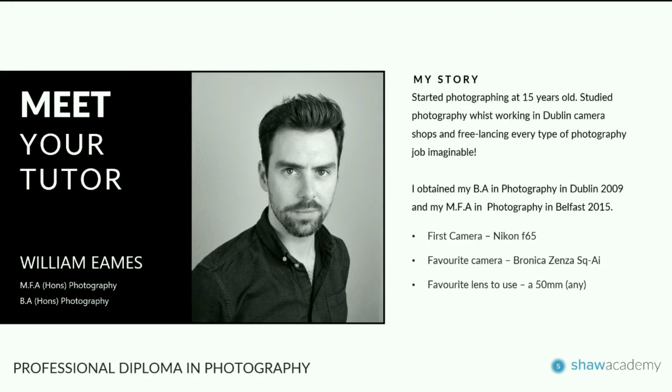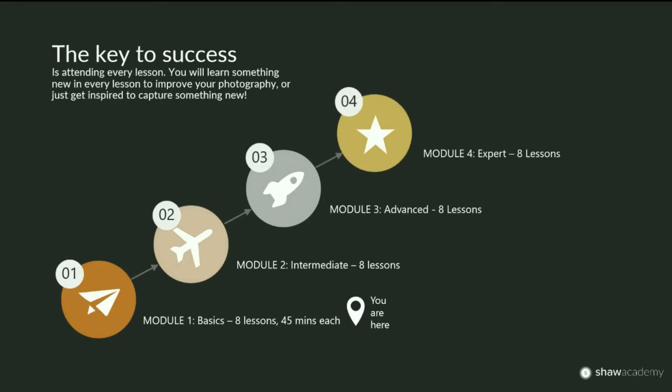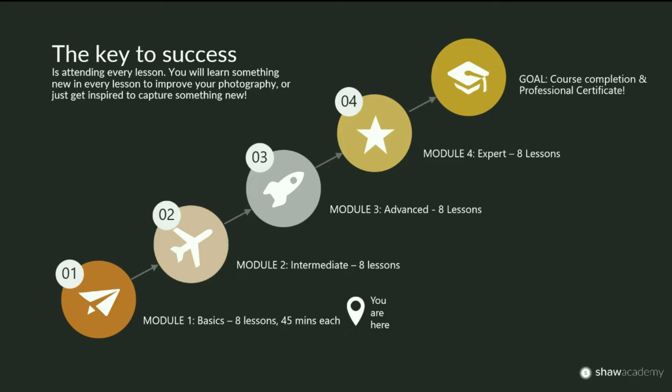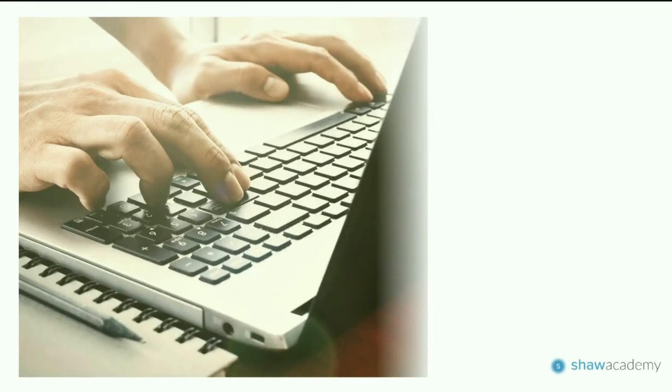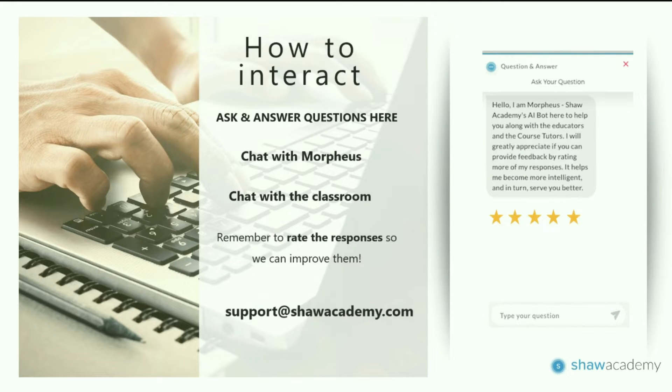I'm here with myself, William Eames. Big thank you to all of you for sticking with me throughout this course and making it to lesson number eight. As I always say, the key to success is to show up for every lesson. Those of you who have made it this far are going to be successful with your photography, and you're going to start looking at the world in a completely new way.